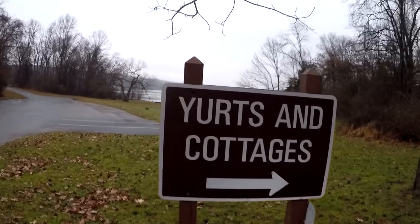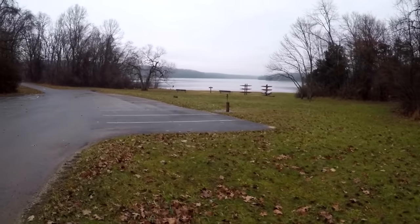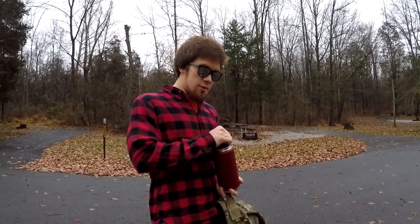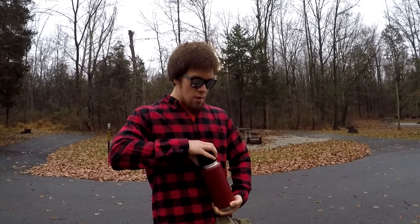Found where the yurts and cottages are — that's what I was just at. I've never been to this part of the lake before; it's pretty cool. Just getting a quick water break in — finally made it to the campsites. I've been coming to this lake my entire life and I've never been to this part. We'll get a quick water break and then head back onto the trail.